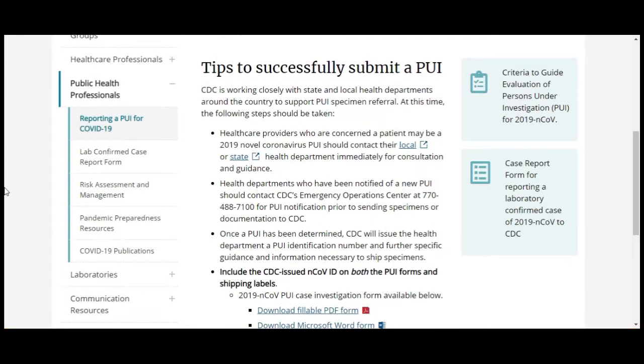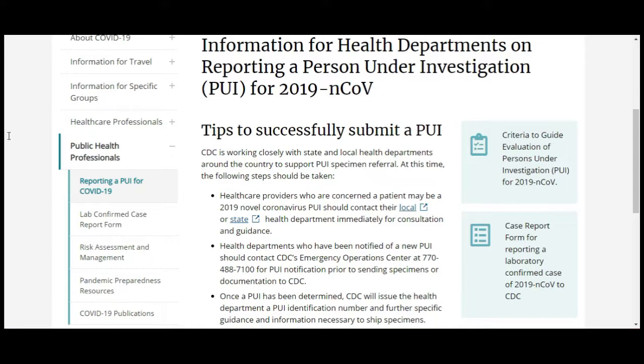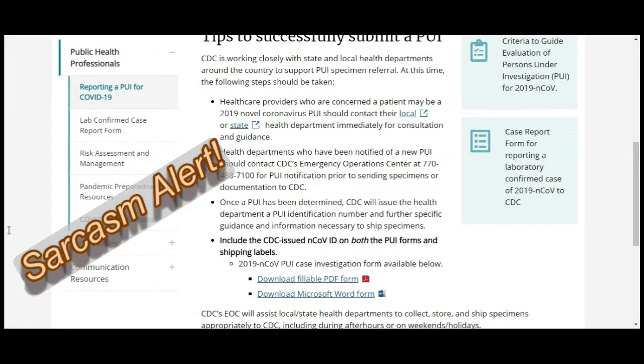Back on the CDC website, the next tab covers reporting a person under investigation — PUI — for COVID-19. Healthcare providers concerned a patient may be a PUI must contact their local or state health department immediately. Health departments then contact CDC's Emergency Operations Center for PUI notification before sending specimens. Once a PUI is determined, the CDC issues a PUI identification number and provides further guidance on shipping specimens. Meanwhile, more people are being exposed to the virus throughout this entire process.